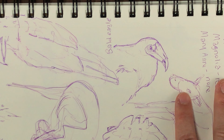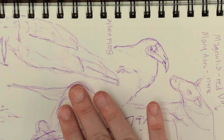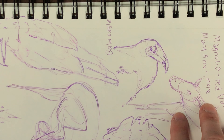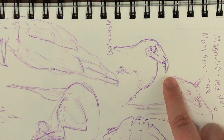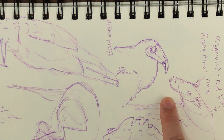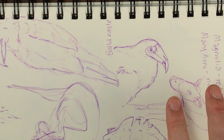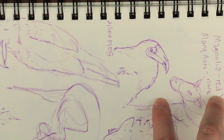Something else interesting is that a group of turkey vultures is called a venue, or a kettle when they're circling around a carcass. So if you see a bunch of vultures together, that's a venue of vultures — or a kettle when you see them circling in the sky. I thought that was pretty interesting; I didn't know that.